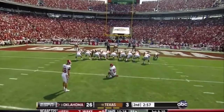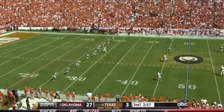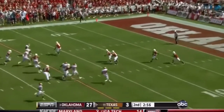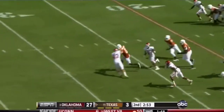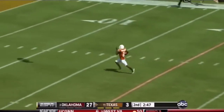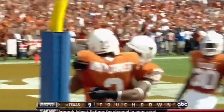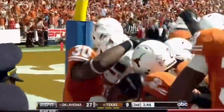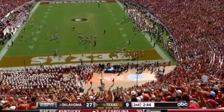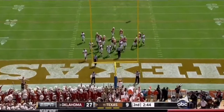Michael Honeycutt tags on another extra point. This time it's going to be Whitaker bringing the kickoff out. Hole in the middle — he explodes, breaks free, and 50 — 30 — the Horns with a huge 100-yard touchdown return by Fozzy Whitaker! All the barbecue you want, young man.